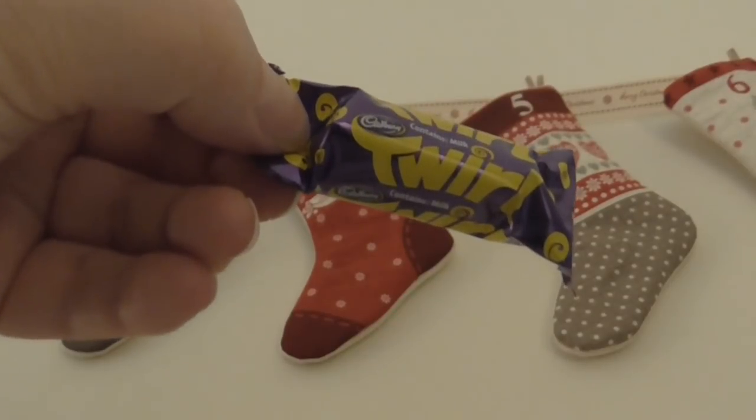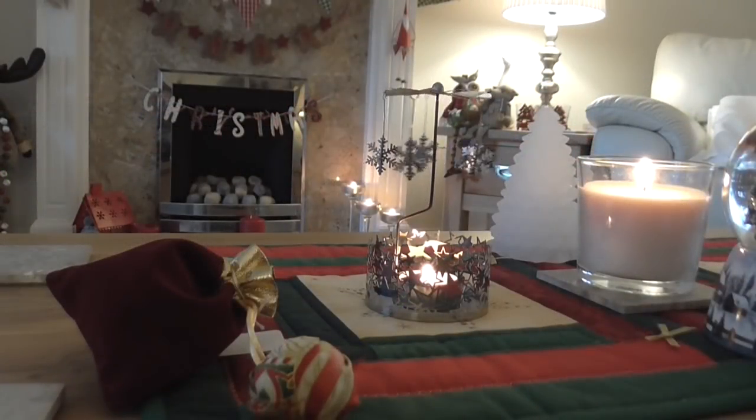Chocolate for breakfast, don't tell anybody. Good morning, it's Vlogmas day four and it's time to open my Yarny Advent.